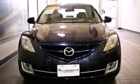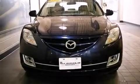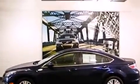Discerning drivers will appreciate the 2010 Mazda Mazda 6. This four-door, five-passenger sedan just recently passed the 50,000-mile mark.